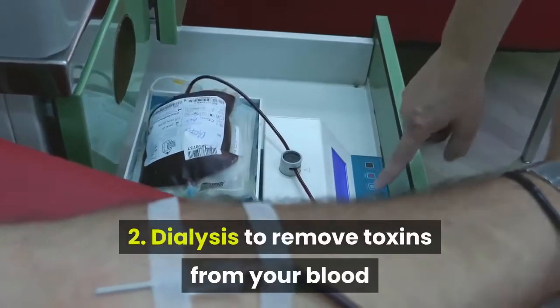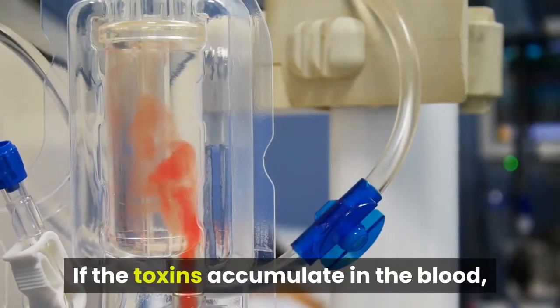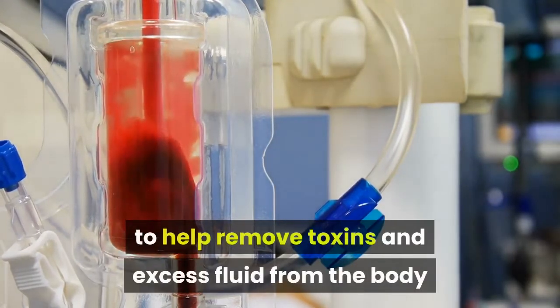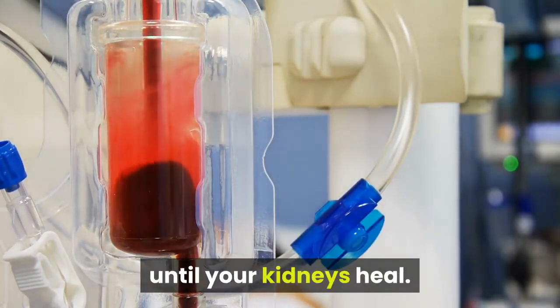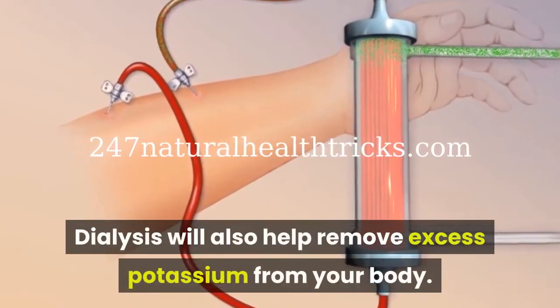Dialysis to remove toxins from your blood. If the toxins accumulate in the blood severely, you will need hemodialysis to help remove toxins and excess fluid from the body until your kidneys heal. Dialysis will also help remove excess potassium from your body.